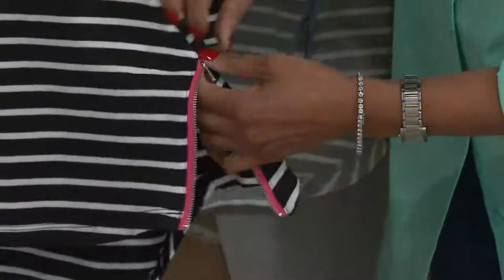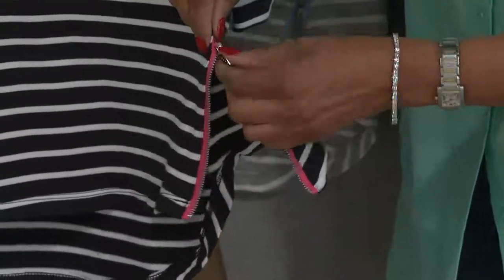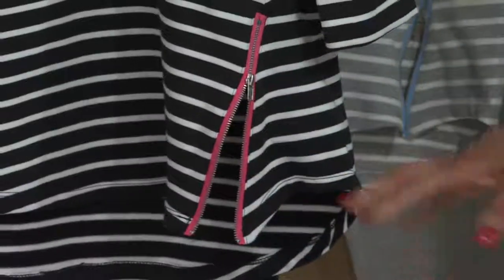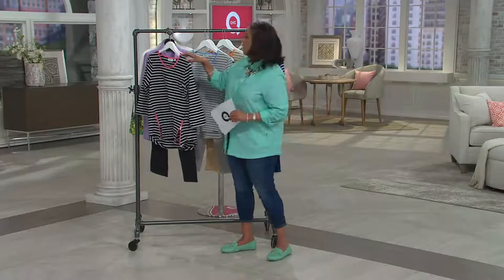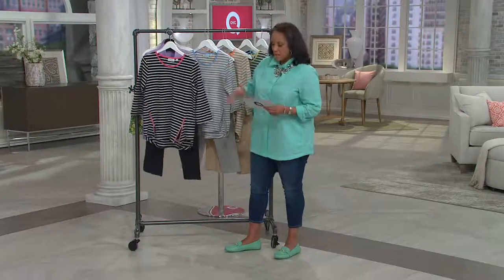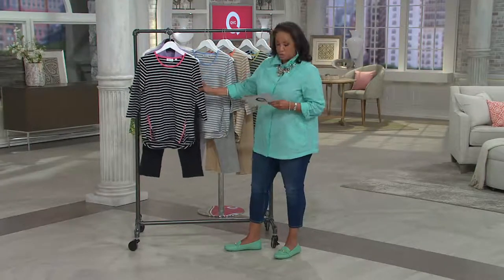The zip is functional — for anyone who's ever had a top and thought 'if they had just given me a slit or made this a little higher,' you can zip this up or down. It gives you a little more ease of fit at the hem where it hits around the hip area, so you can customize the fit. Let me show you all of the colors.